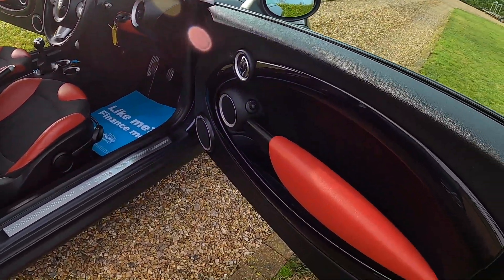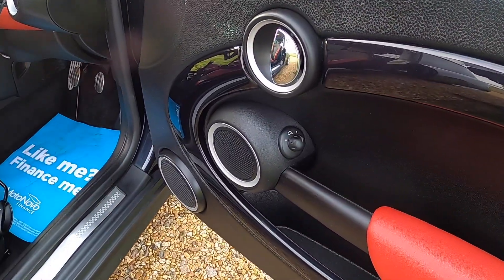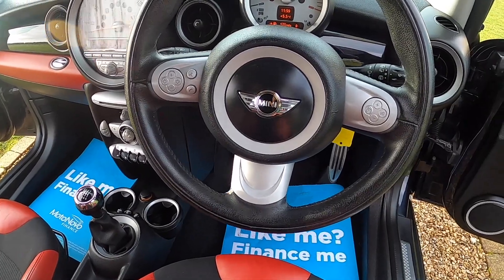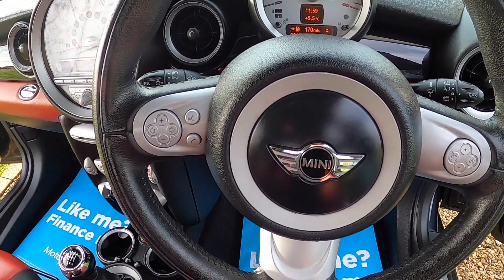Inside, this one's got the optional piano black interior trim with a red colour line. Electric wing mirrors are standard. This one's got the optional multifunction leather steering wheel, so it has the cruise control, telephone and audio controls.